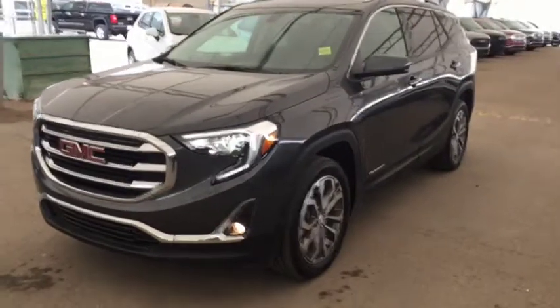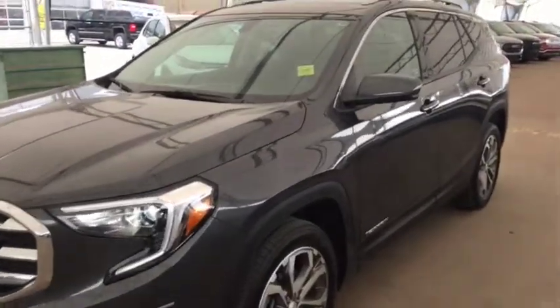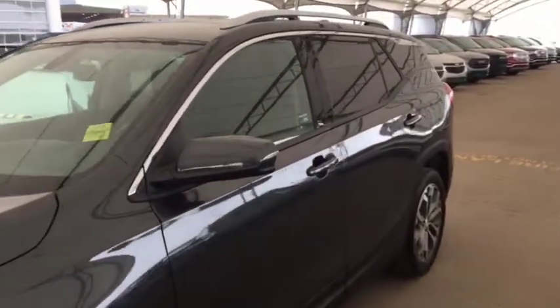Hello and welcome to Davis Chevrolet. This is a pre-owned 2018 GMC Terrain all-wheel drive SLT in gray.